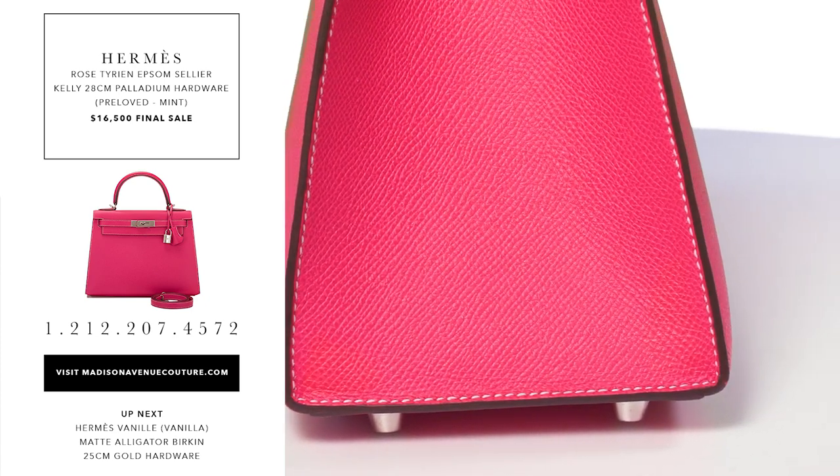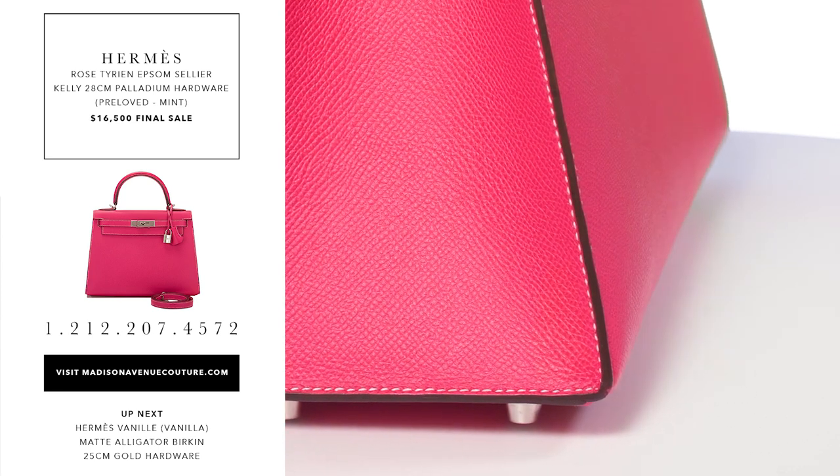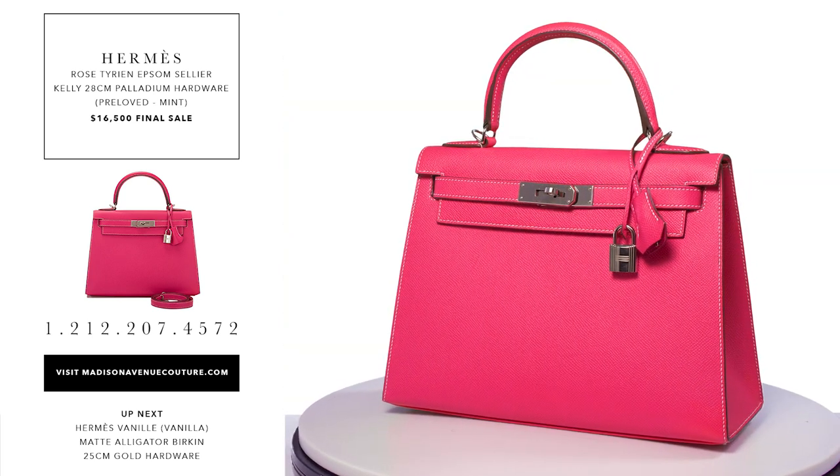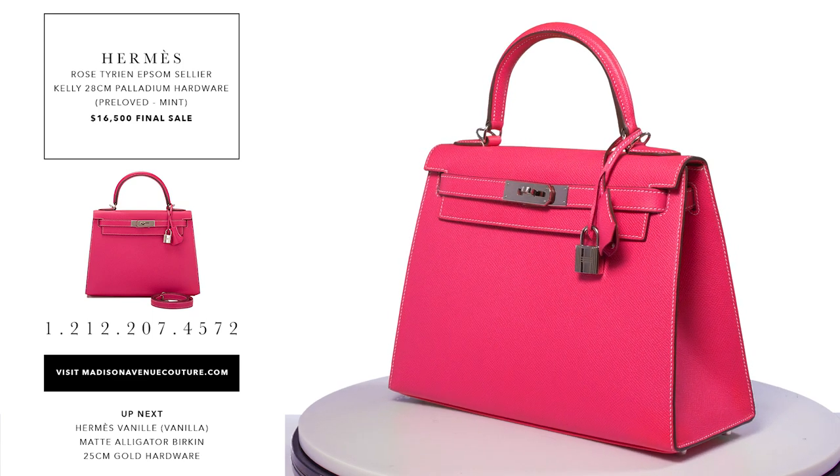It is stamped with an O square from the 2011 collection. The condition is pre-loved mint — there is no plastic on the hardware and there are minor scratches on the hardware and feet.